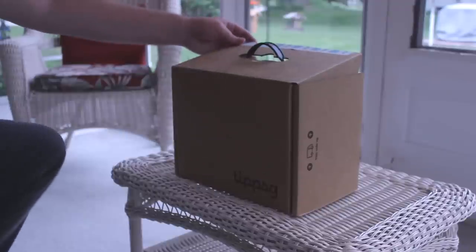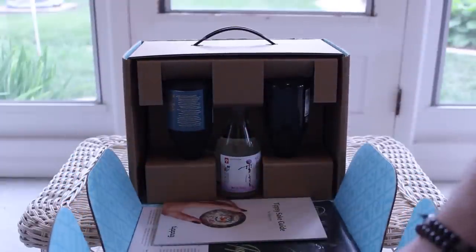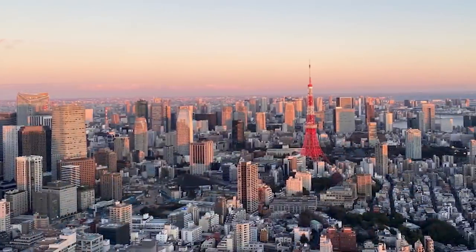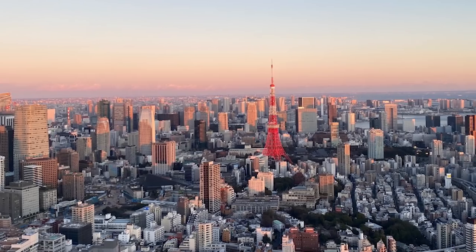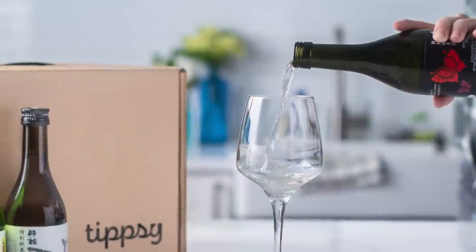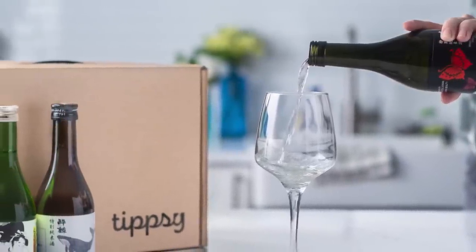Tipsy Sake is an awesome subscription service that is on a mission to try and change our perception of sake outside of Japan. Although sake is one of the most popular and historic types of alcohol in Japan, outside of Japan it remains largely a mystery drink to much of the world. Tipsy Sake wants to fix this by providing you with shipments of assorted sake selections straight from Japan.